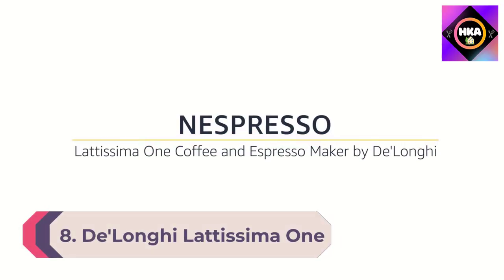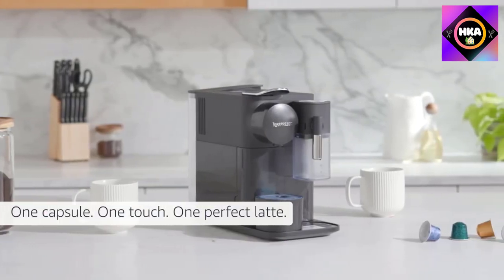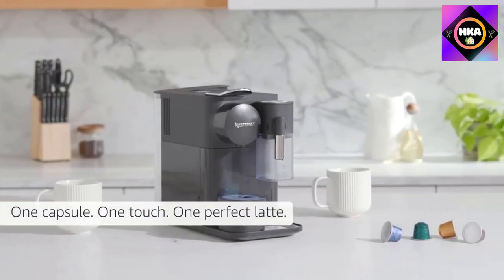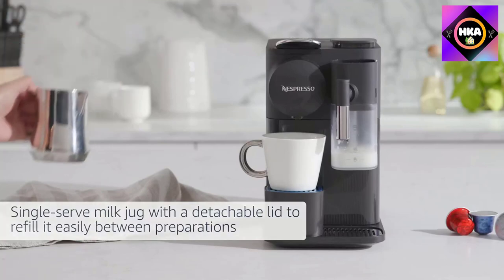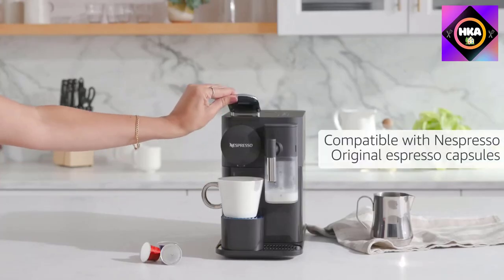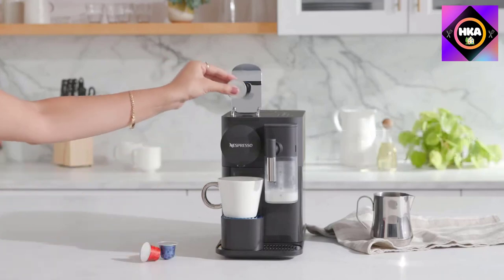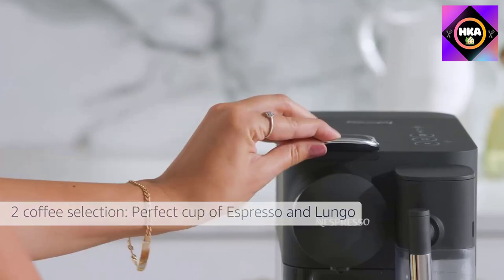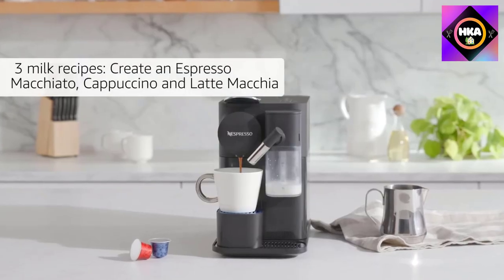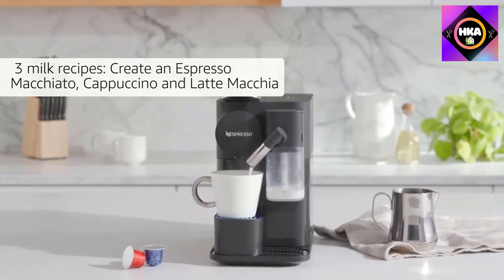Number 8: De'Longhi Latissima One. The Latissima One is for those in search of a milky treat at the touch of a single button, with three milk and coffee recipes — whether cappuccinos, lattes, or espresso macchiatos. It's as simple as fill, froth, enjoy. Simply fill the milk jug with the amount you prefer and the machine will froth the milk directly into your cup. The jug has a detachable lid for easy refilling between preparations.